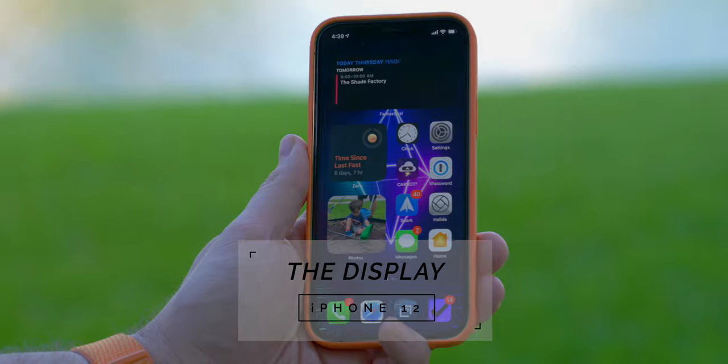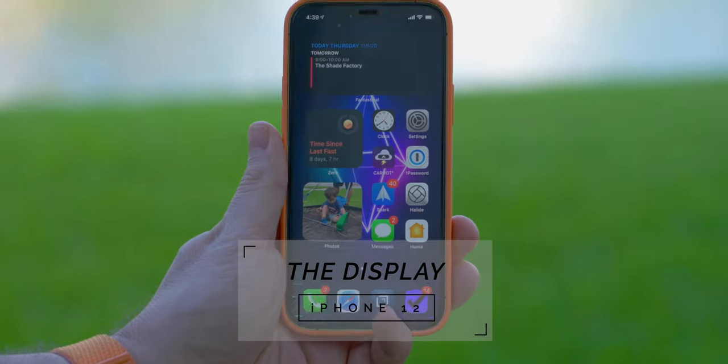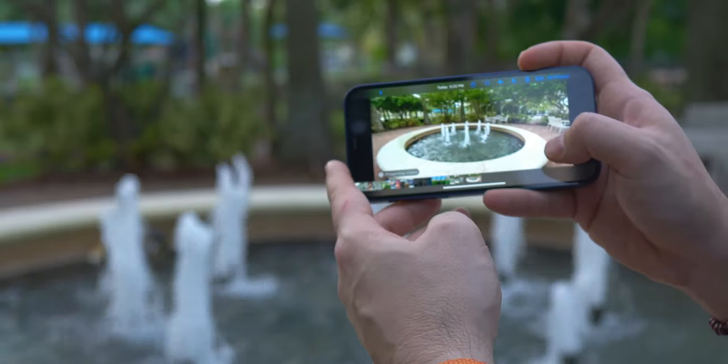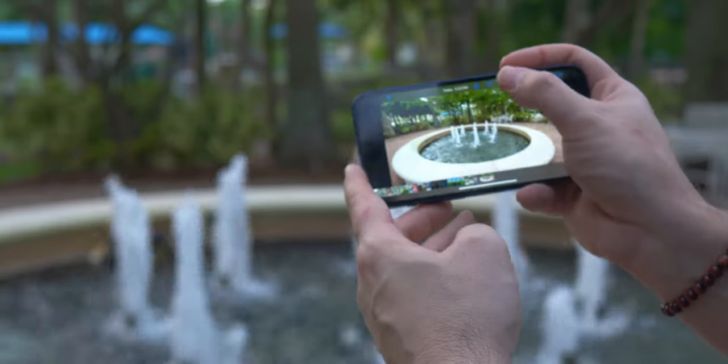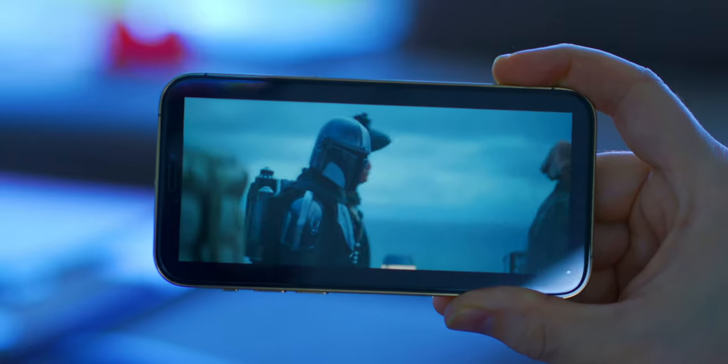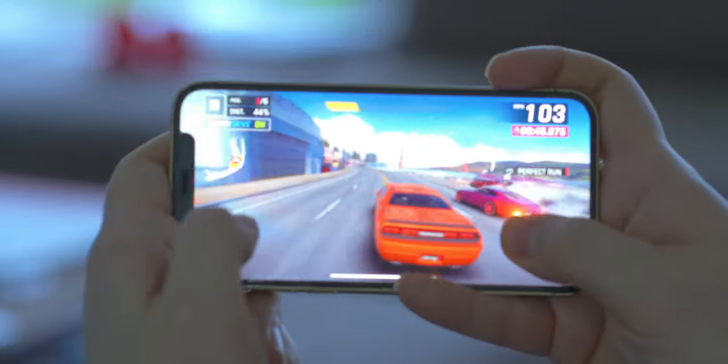The display is going to have the most recognizable differences for anyone coming from an older iPhone. It is a 6.1-inch OLED, which Apple coins as a Super Retina XDR display, with a resolution of 2532 by 1170 and a very dense 460 pixels per inch. Both devices support a peak brightness of 1200 nits, which makes enjoying HDR content extremely enjoyable. Simply put, the display is very bright, color accurate thanks to the P3 color gamut, and has a 2,000,000-to-1 contrast ratio, giving you very deep blacks and very bright highlights.